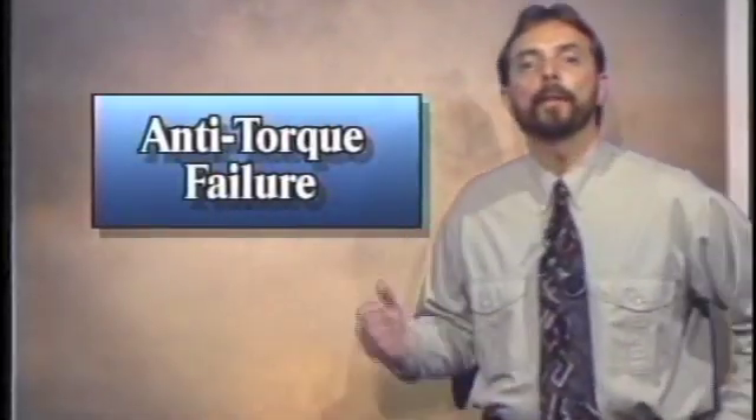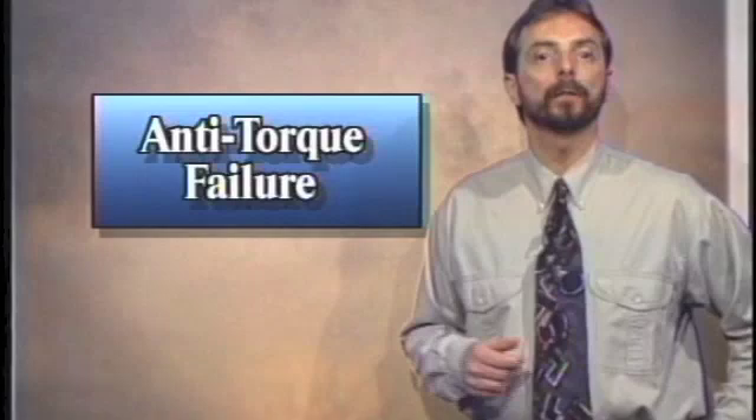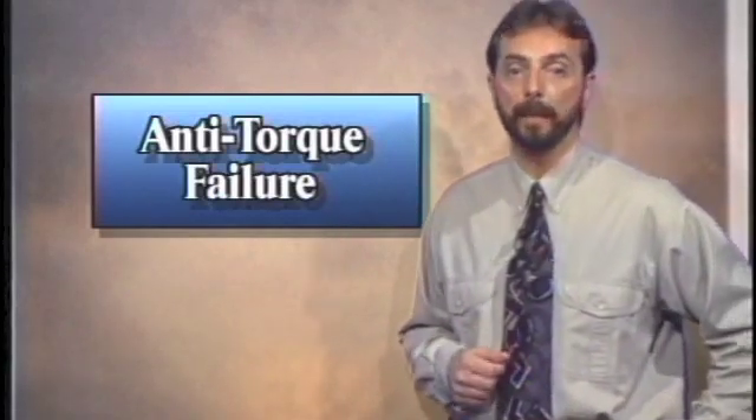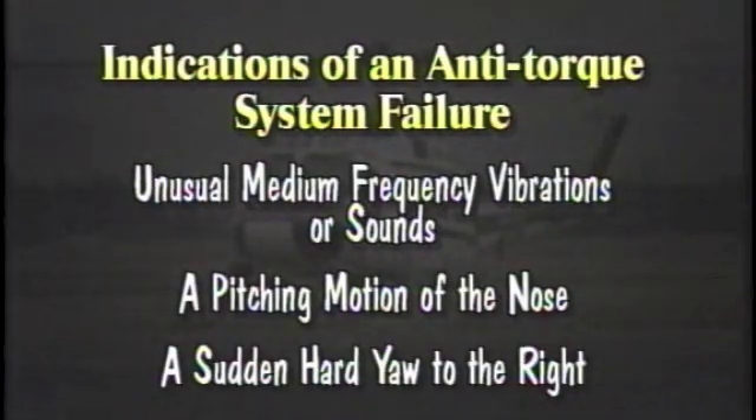The failure of the anti-torque system will result in a loss of heading control and is a serious matter which must be handled as an emergency. Some indications of anti-torque system failure include unusual medium frequency vibrations or sounds, a pitching motion of the nose, or while at low speeds a sudden hard yaw to the right. Some helicopters have a chip warning light that alerts the pilot of an imminent failure.